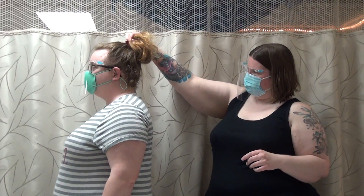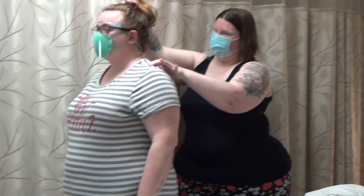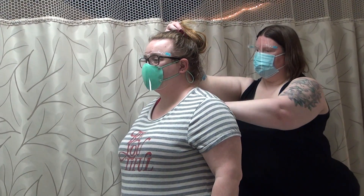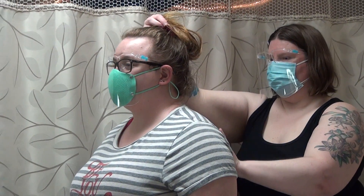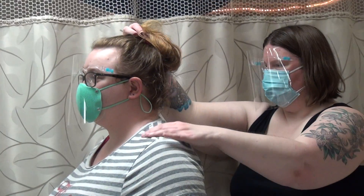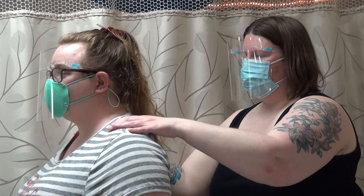I can still see some tension up in this area. If we were doing a full massage, I would really make sure to get into the upper back, because I can see that there's stuff going on around the scapula that I didn't have an opportunity to really address.